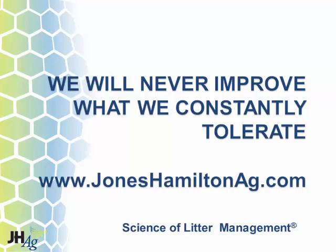My name is Tim Mapp with Ecodrum Composter. The Ecodrum is an automated method of composting — it's pretty simple, doesn't take a lot of manpower, and is very quick.